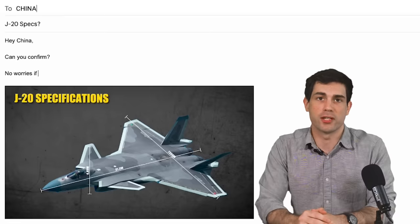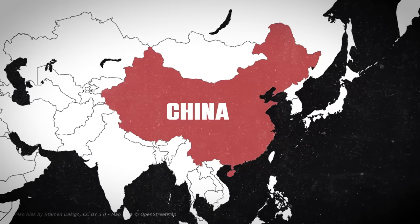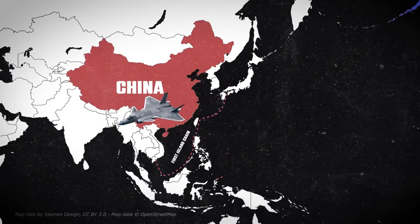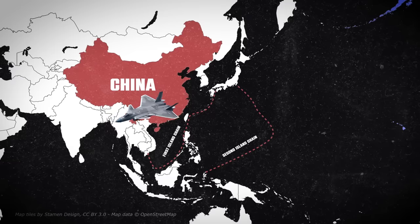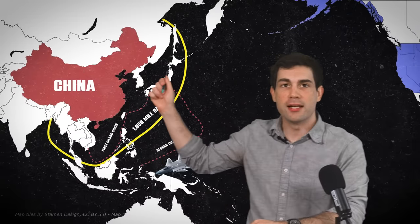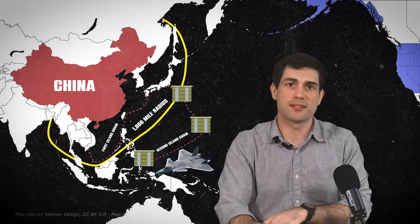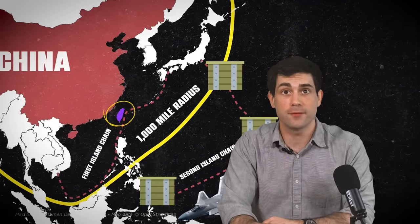We might want to take some of those numbers with a bit of skepticism, since China's intelligence agency hasn't exactly been forthcoming with specifications. However, if we take them at face value, then this increased range allows the J-20 to penetrate deep into the second island chain, giving it greater access to targets in the South China Sea. Most U.S. bases surrounding China are contained within a 1,000-mile radius. In a conventional war, these bases will need to be supplied to give U.S. combat power to defend and support Taiwan in a conflict.